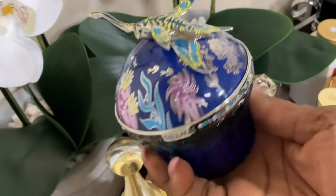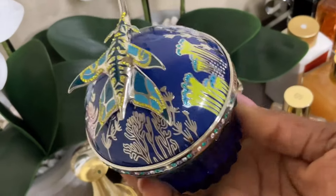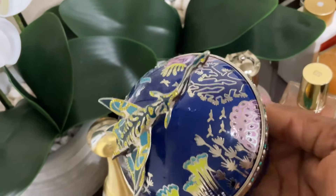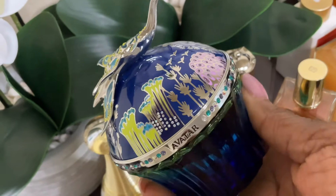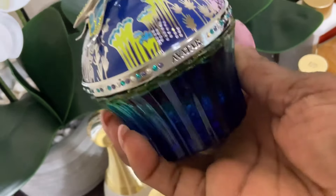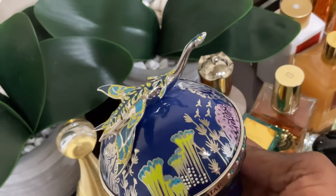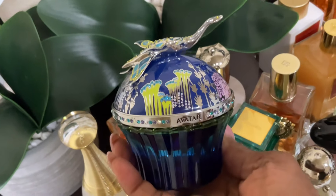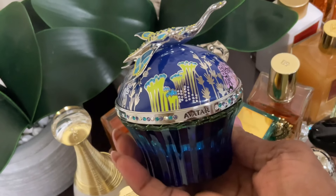This is House of Sillage — this is a favorite bottle of mine, I love this. This is the Avatar fragrance. In my opinion it is a very unique fragrance — it transforms. It smells a little marine sometimes, a little salty sometimes, a little more fruity, a little more musky, a little more mossy. It's very diverse — that's what I'd call it. The bottle is absolutely gorgeous and I love looking at it in my tray. This is Avatar by House of Sillage.